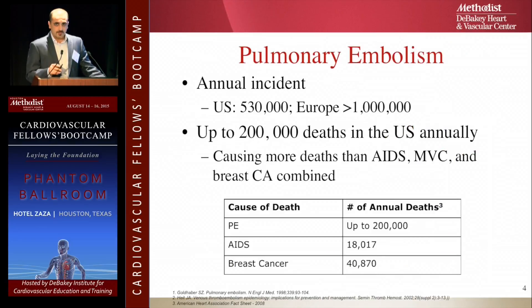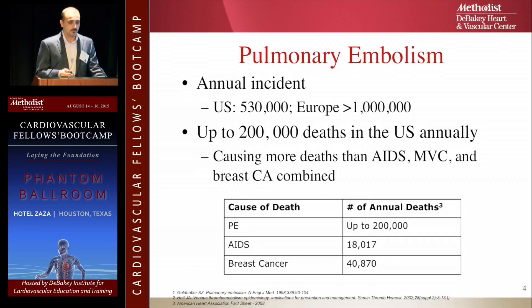The annual incidence of pulmonary embolism is 530,000 a year, and more than a million in Europe, causing 200,000 deaths in the U.S. annually — which is more deaths than AIDS, motor vehicle crashes, and breast cancer combined. So if you're thinking of having a career saving lives as a trauma surgeon, rethink again. Just treat PEs.